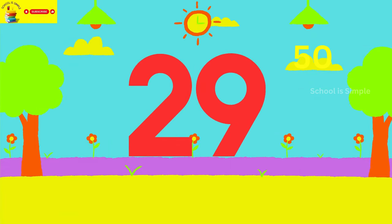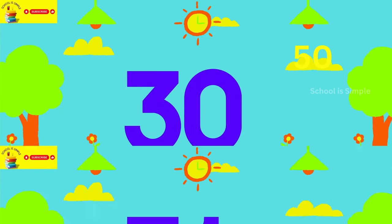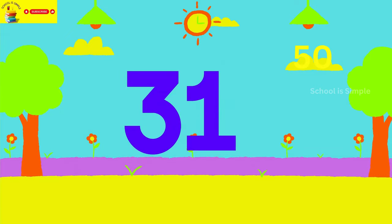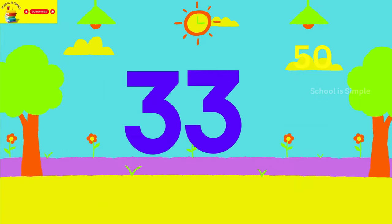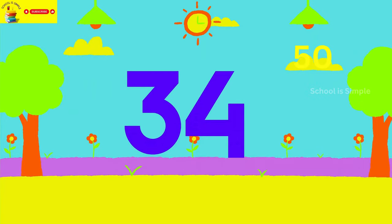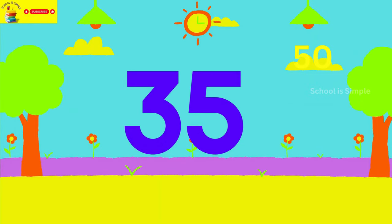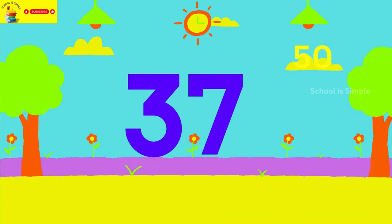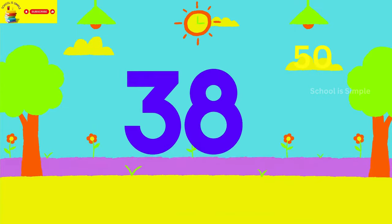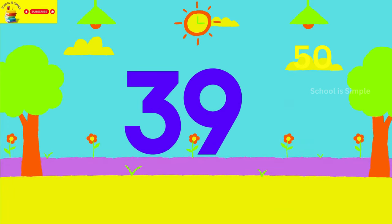26, 27, 28, 29, 30, 31, 32, 33, 34, 35, 36, 37, 38, 39, 40.